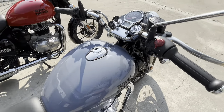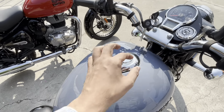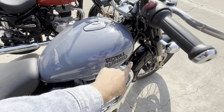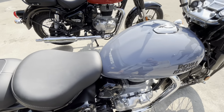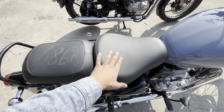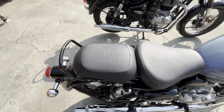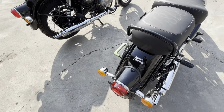Let's talk about the fuel tank — you will get a chrome cap and E20 badging on the fuel tank. The Royal Enfield logo is in black color. Moving to the seat, you will get a black color seat with good cushioning. You also get a rear grab rail, a metal rear seat, and the rear seat can be removed to give a single-seat look.